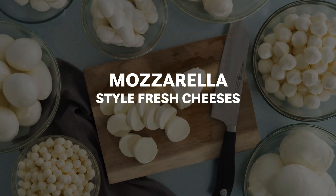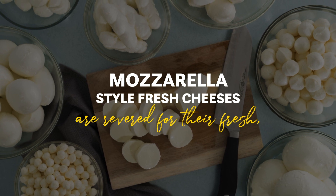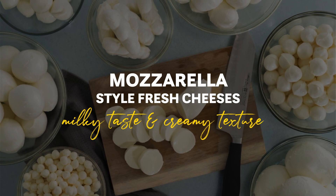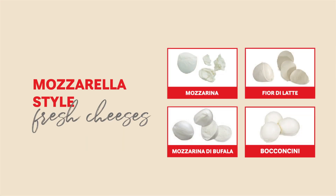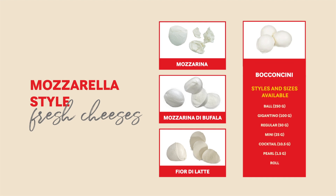Our mozzarella-style fresh cheeses are revered for their fresh, milky taste and creamy texture. Versatile, they pair wonderfully with contrasting bold flavors and come in a wide range of varieties for all kinds of applications.